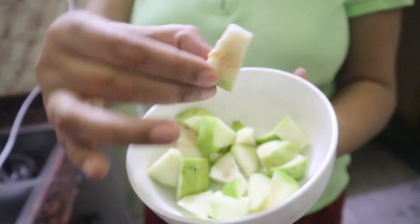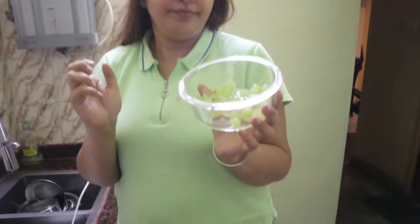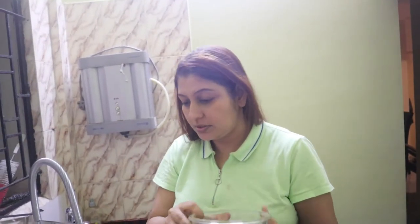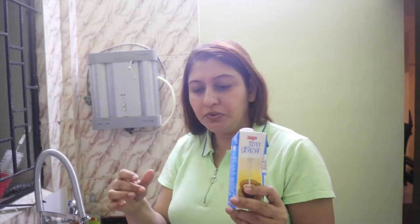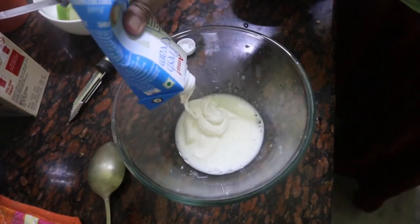Look at this — there is a pear and a green apple. There are many fruits. So I am going to eat it and mix it. This is the best. I am going to mix it with some fresh cream.